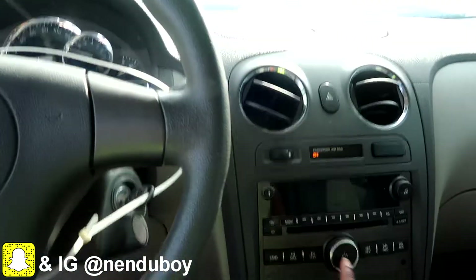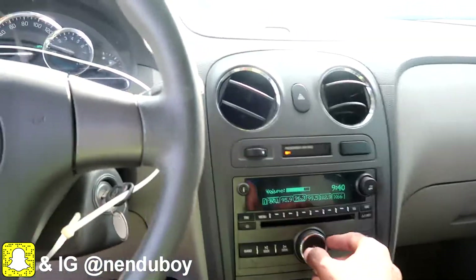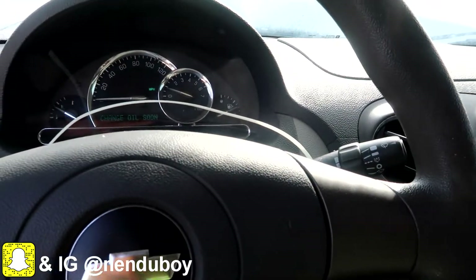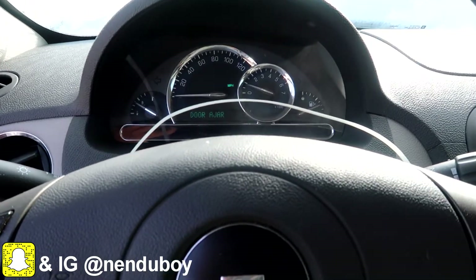Sitting inside, I check the radio — this radio works. Then I look at the dashboard. If you can see the dashboard, there's no engine light, no check engine, nothing on it. That's a good sign.